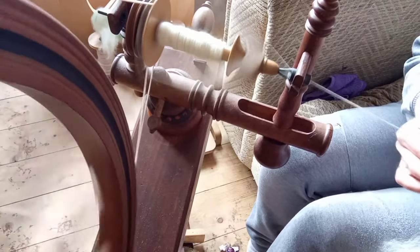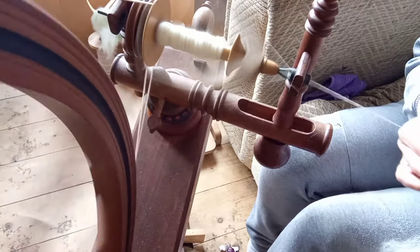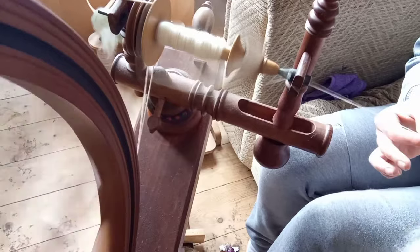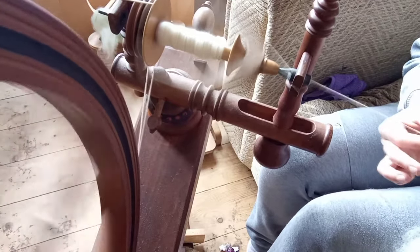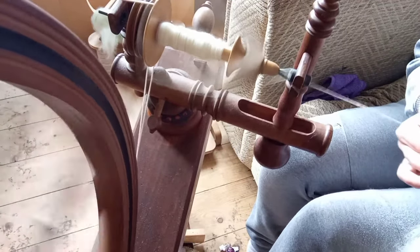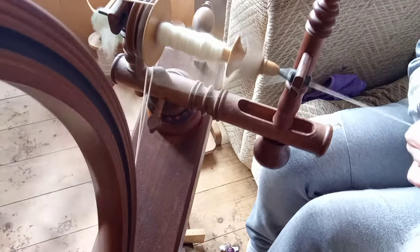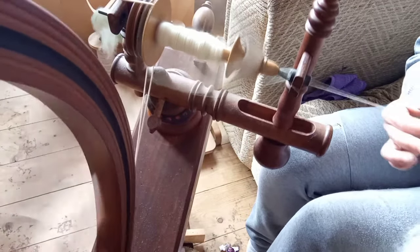Whereas the Derbyshire gritstone, which I did last week, I am not keen on — and you probably won't see me spin it because, like I said, I have princess hands and I don't like it.